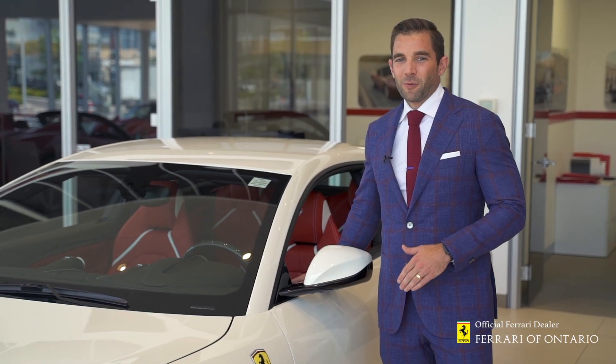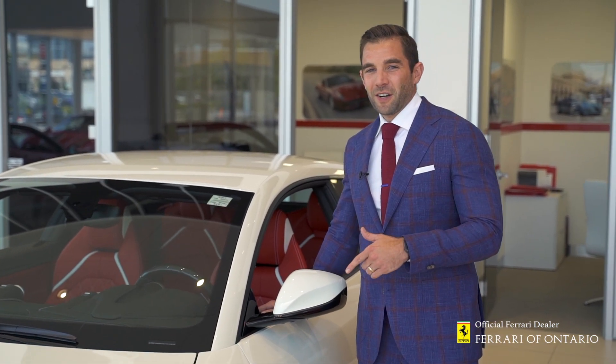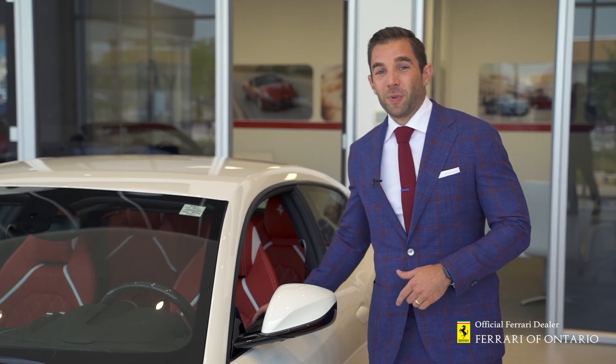When talking about the Lusso you have to start with the front. It comes complete with 690 horsepower front engine V12 — the spirit of Maranello.